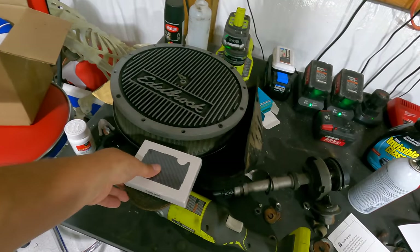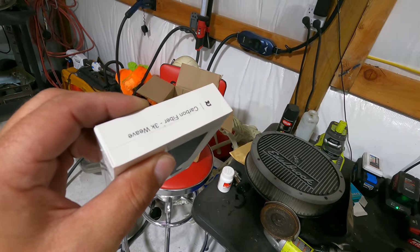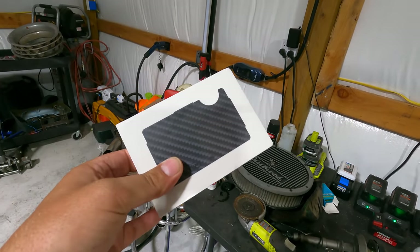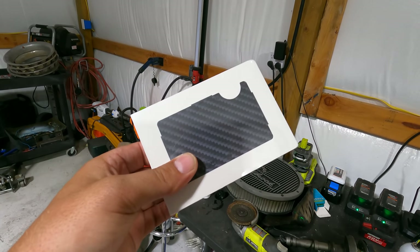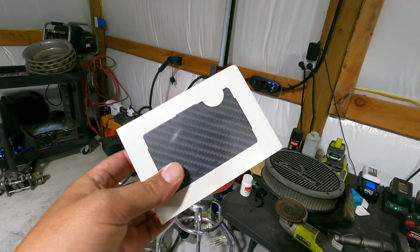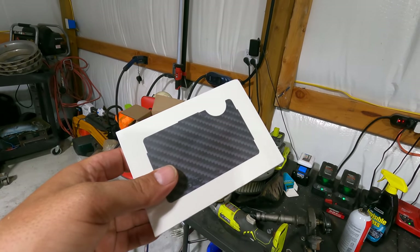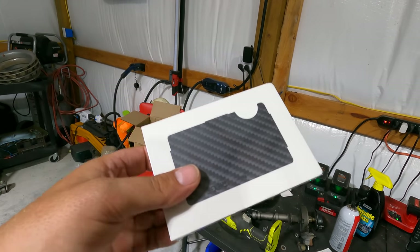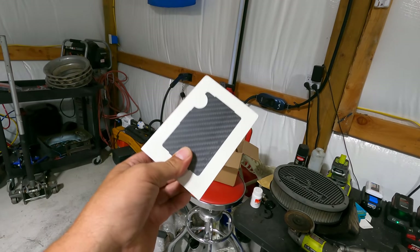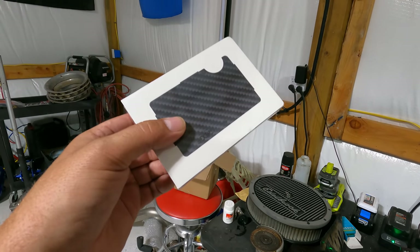Remember I'm giving away this Ridge Wallet — 3K weave carbon fiber, brand new in the box — to one of you. You've got to like the video, hit the thumbs up, subscribe to the channel, and drop a real comment below — something like 'I want the wallet' — so I know you actually want it. If you're not subscribed you won't be able to win.